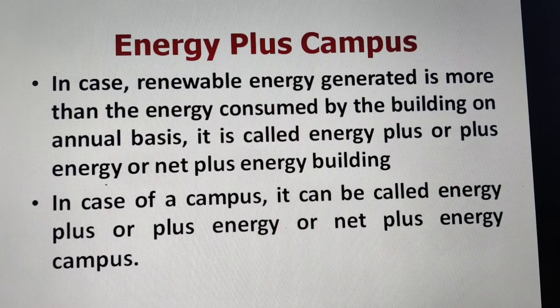There may also be energy plus campuses or energy plus buildings. In case the renewable energy generated is more than the energy consumed by the building on an annual basis, it is called an energy plus, or plus energy, or net plus energy building. In the case of a campus, it can similarly be called a net plus energy campus.